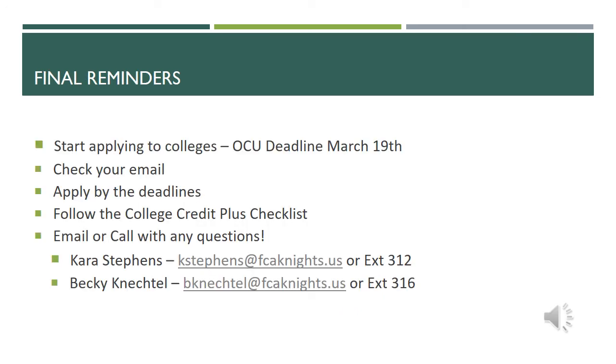I'm going to end this informational session with just a few final reminders. Please make sure that you are applying by all of the deadlines. Start applying to colleges — the OCU deadline is March 19th. Please make sure you are always checking your email because that is the main form of communication we will use throughout this process. Please make sure you're following the College Credit Plus checklist, and please do not hesitate to reach out by email or phone call to myself or Mrs. Koneckel. Thank you.